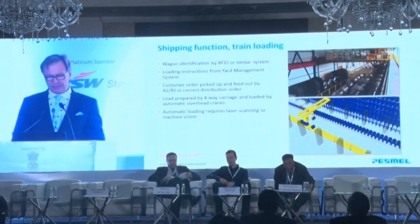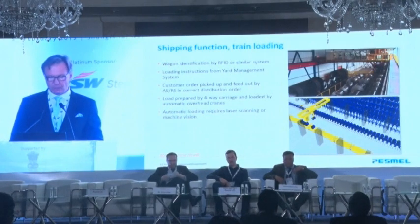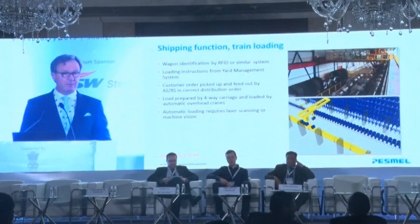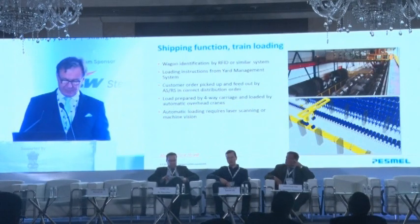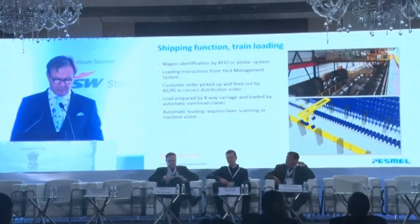And now onto train loading. The wagon is identified, perhaps by RFID or a similar system. The loading instructions come from the warehouse management system, and the delivery order is picked and fed by the ASRS and coil cars using automated overhead cranes, laser scanning, or machine vision.